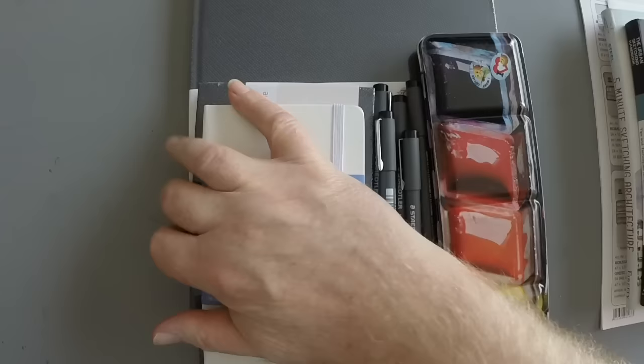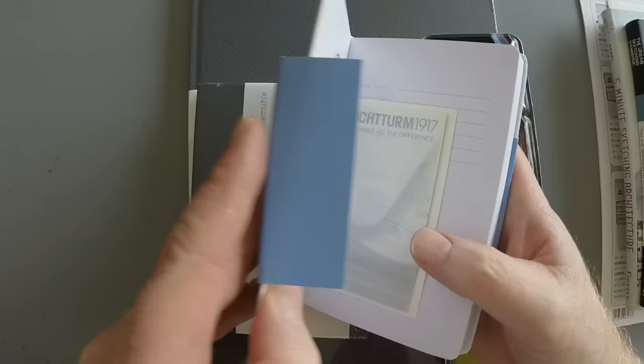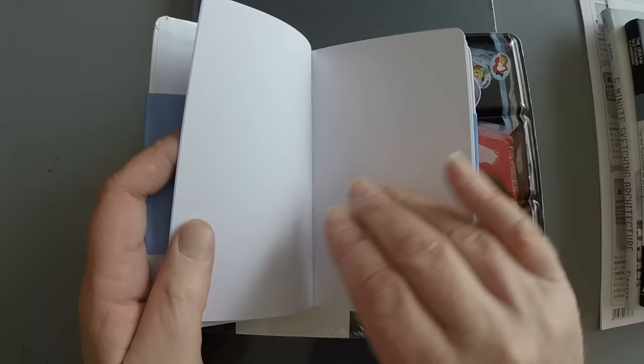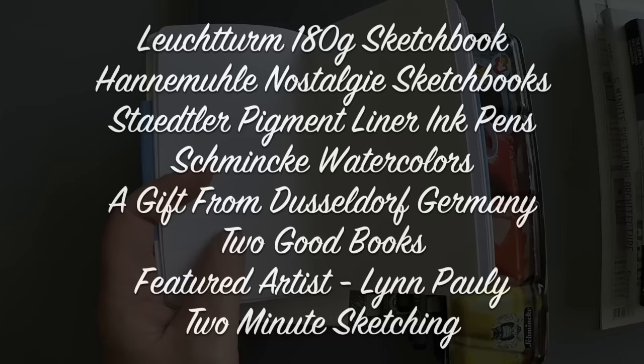Hi there, this is Marty from OwingsArt.com and it's 2017. Happy New Year everybody! This is the first video of 2017 and I'm going to take a look at several things German today, as well as a featured artist and a couple of good books I think you'll find very interesting if you're a sketcher, doodler, or journaler. Happy New Year to all the subscribers — I hope it's a healthy and prosperous 2017. 2016 was great but I'm eager to get into 2017 with lots of new stuff for the channel.